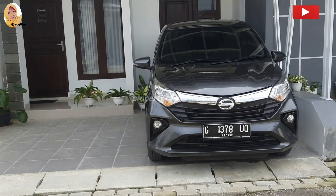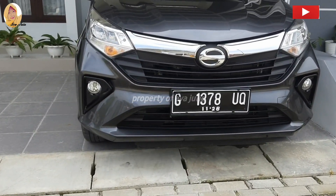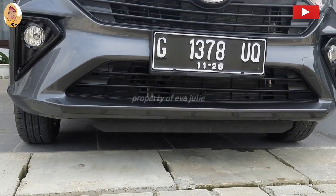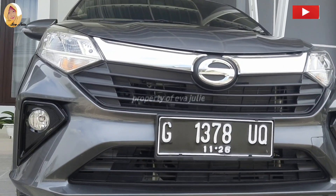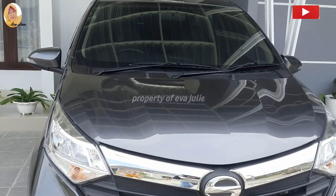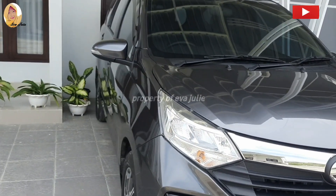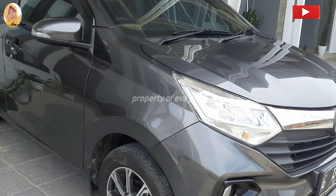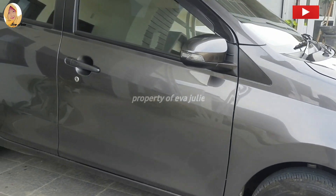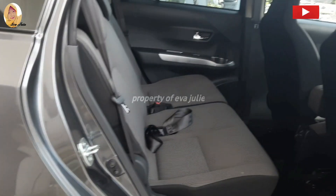Dari depan terlihat grille depan satu layar, sudah menggunakan full chrome dan air dam yang dibagi menjadi dua, atas bawah. Headlamp full LED untuk lampu kota, lampu sen masih menggunakan lampu standar. Spion sudah elektrik dan lipat otomatis. Bagian samping pada atas jendela sudah ada talang air. Handle pintu model tarik, ban profil 175x65R14, menggunakan velg alloy berwarna grey dan chrome.